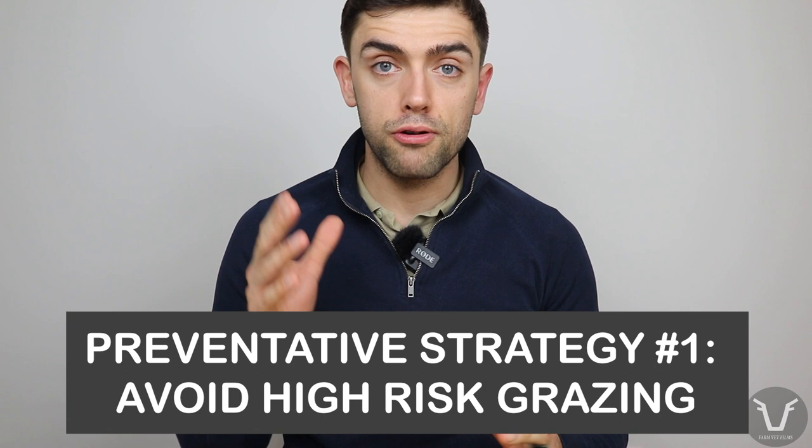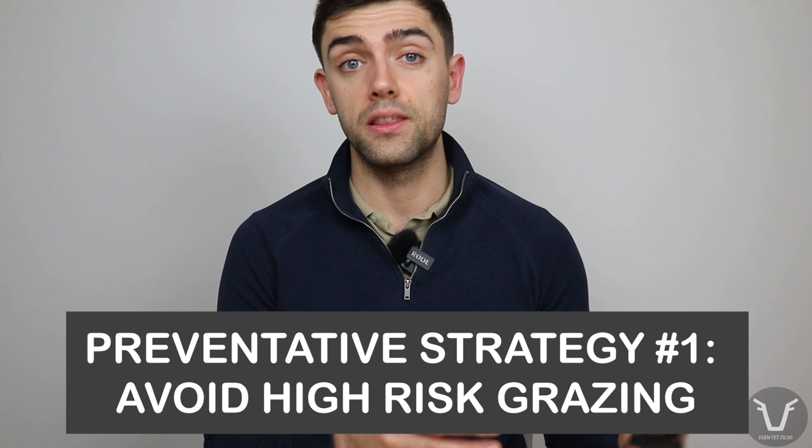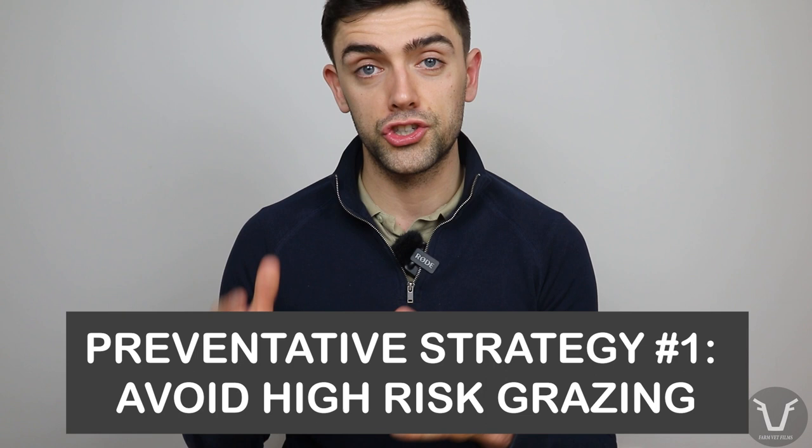Your vet will also be able to advise on avoiding this same problem next year, and that leads us onto prevention. The more purely preventative and probably long-term more sustainable approach is to avoid grazing high-risk pasture with lambs — high-risk pasture being any pasture that's been grazed with lambs in the previous 12 months. For farmers with mixed enterprises — cattle, cropping, pigs and so on — this is evidently more possible than for those running purely sheep-based outfits.